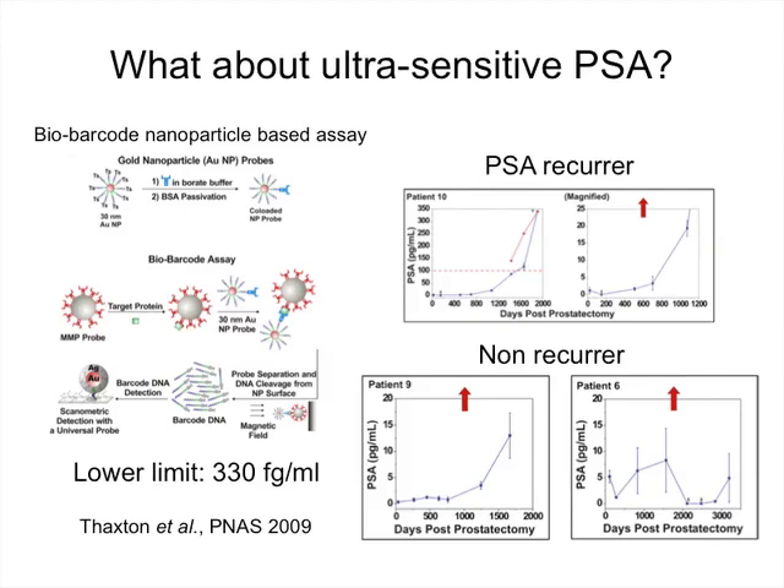What about ultra-sensitive PSA? Ultra-sensitive PSAs have a detection range that falls well below that of traditional assays and have been around for about 15 years. The most recently developed used gold nanoparticles to which PSA antibodies have been conjugated, using bio-barcode technology to detect very low levels of PSA — down to a lower limit of 330 femtograms per ml, which is four orders of magnitude below a standard assay of 0.2.